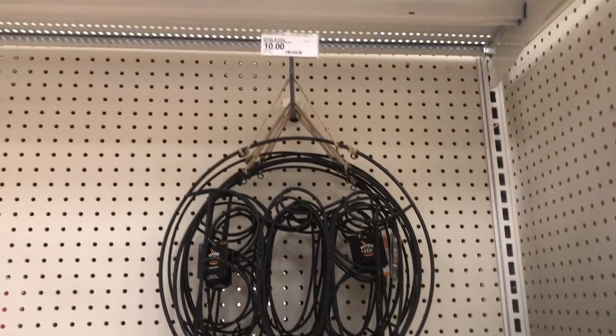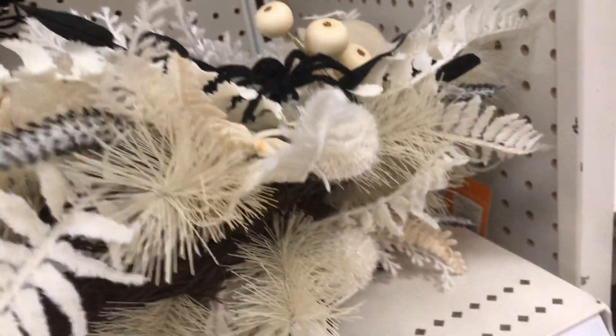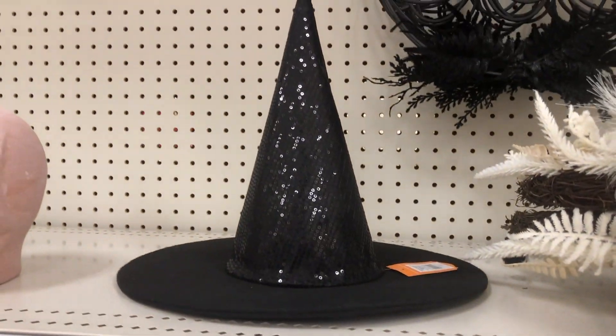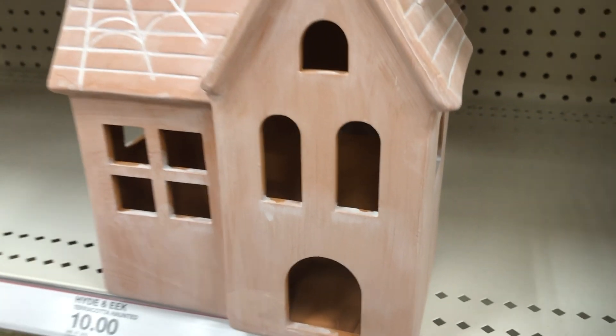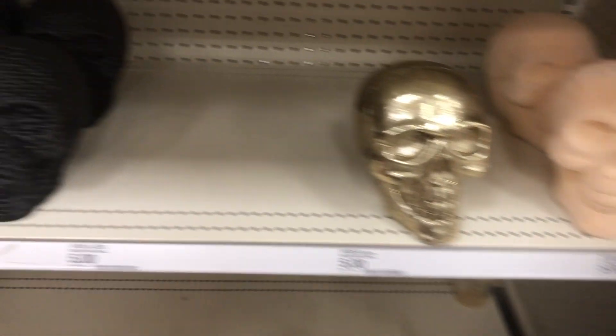Over here they have a spoo wreath for $10, and then look at this — it's like a moon wreath. Let's see if we can get a better look at it. That's kind of cool, like a moon wreath, and it's also $10. They have a lot of witch hats over here too, and some kind of more terracotta-ish little house for $10, and lots of different skulls for $5.